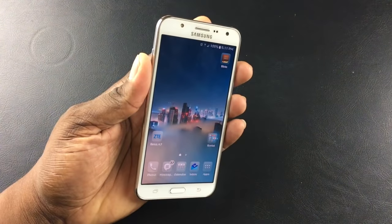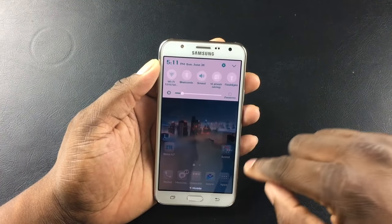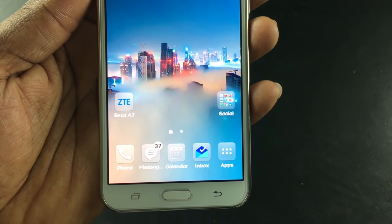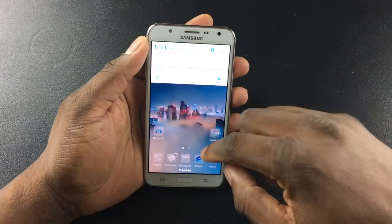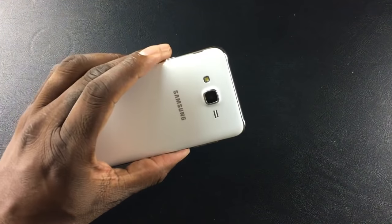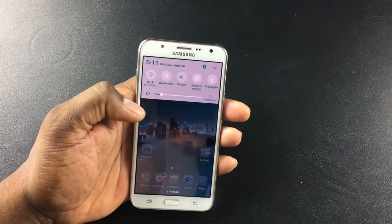They have what's called Outdoor Mode, and if I hit that it really brightens the screen up — it's just ridiculous, crazy, crystal-clear brightness. On camera it might not show that well, but let me tell you, it is a phenomenal screen. I don't adjust the brightness; I keep it right there.